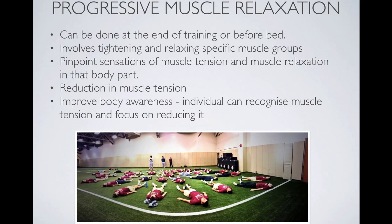Progressive muscle relaxation is another one used regularly by elite athletes. It can be done at the end of training or before bedtime. It involves tightening or contracting a range of muscles for a period of time and then relaxing them. It allows the athlete to develop body awareness and reduce their own tension and stress independently and automatically, and it has a really good impact on reducing muscle tension.